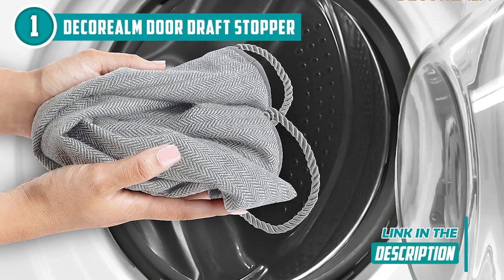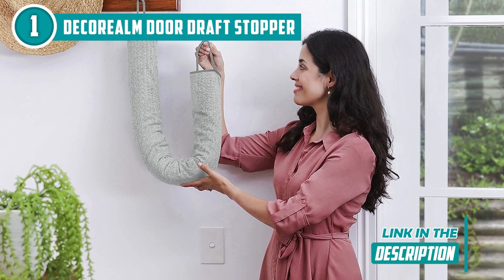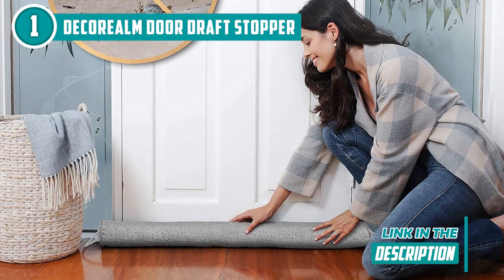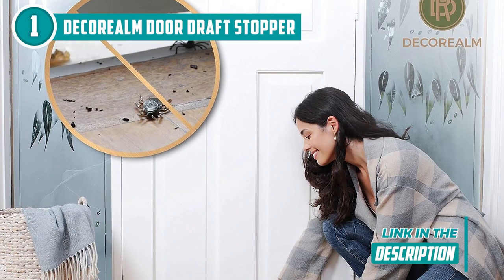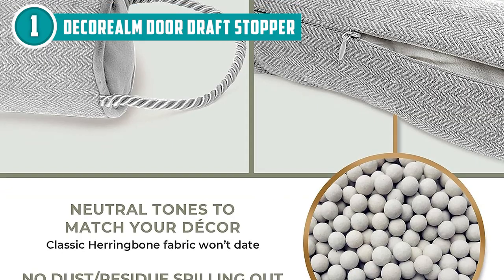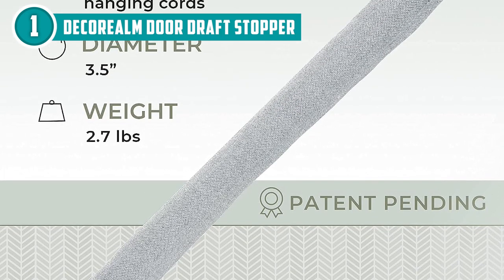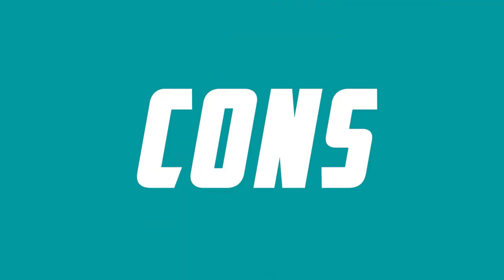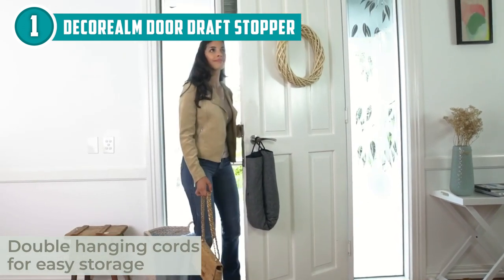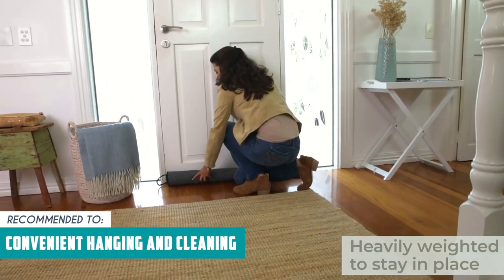This door sweep is the heavyweight champ — made from a beautifully woven blend of wool and polyester, it's built tough. Those ceramic beads act as an anchor, making sure the sweep stays right where it belongs and won't go rolling off. It features a double satin cord so you can hang it in the closet, on a coat rack, or on your door handle when not in use. The cover is removable and machine washable, making maintenance a breeze. It's versatile enough to block drafts from your front door to windows, sliding glass doors, and double doors. However, the 3.5-pound weight might make it less suitable for doors with limited clearance or those that are frequently opened and closed. The Trusted Shopping Guide team recommends this for those looking for a door seal with convenient hanging and easy cleaning.